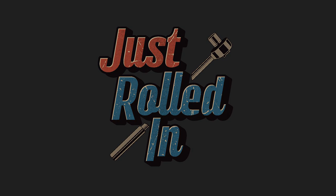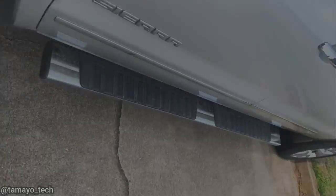Hey guys, welcome to a new episode of Just Rolled In. Customer states: truck will not move when in gear.